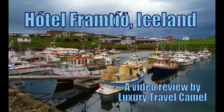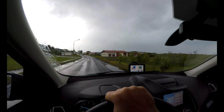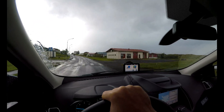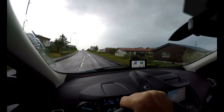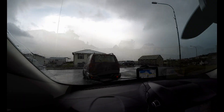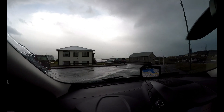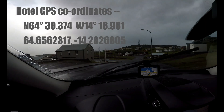Hello everybody, if you're looking for some information on Hotel Framteid in Iceland, stick around and watch this video. Today is the 23rd of June 2017 and tonight I'm staying in Hotel Framteid. I'm just coming up to the hotel now. Apparently the hotel overlooks a lovely bay and there seems to be a lovely quiet fishing village, as described on the website which I checked before I came.